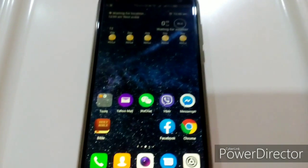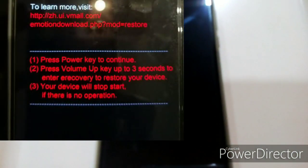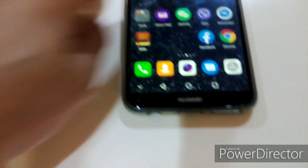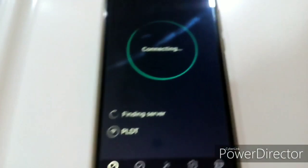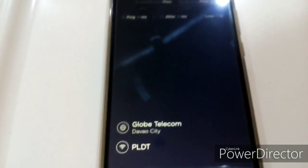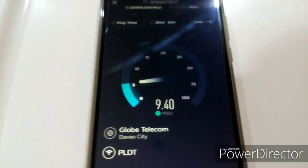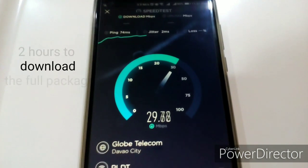Here's what I did. For the past few days I've been just pressing the power button to continue the boot up. But fortunately I'm here now in Davao and I have a very good internet connection — around 15 to 18 Mbps download speed — so I was able to download the 2.6 GB full package of the Huawei EMUI.